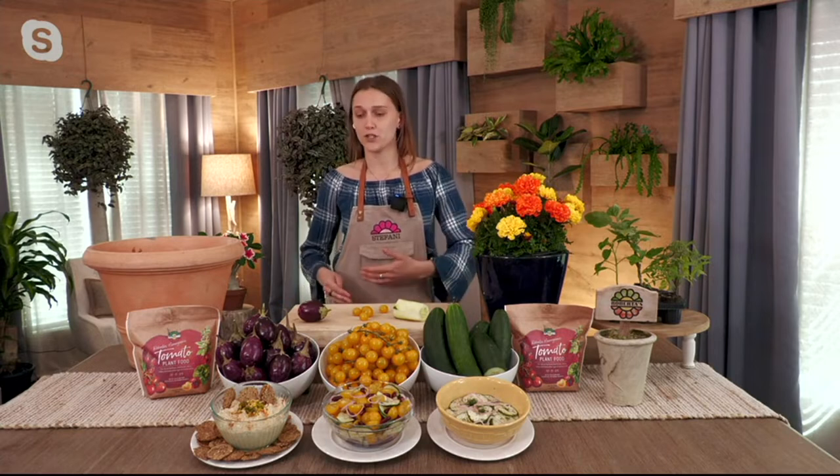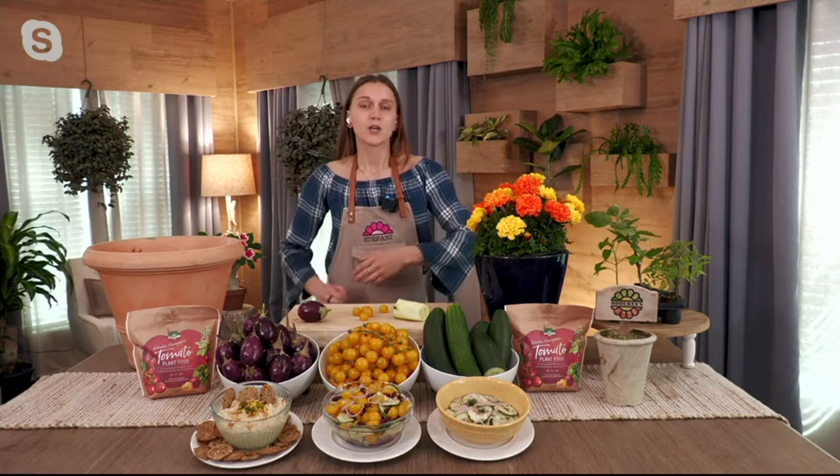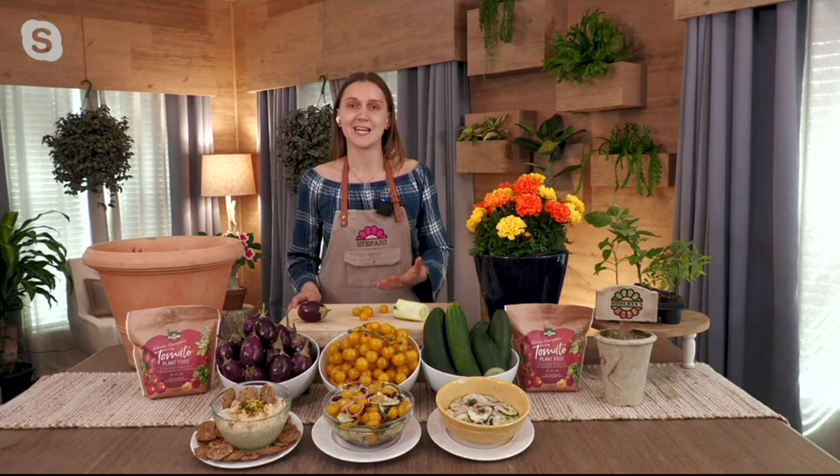Traditionally, if you wanted to grow any three of these — cucumbers, cherry tomatoes, or eggplant — you would need a large parcel of land. You'd have to go out with a tiller, amend the soil, and be out there doing a lot of work day in and day out. This collection is a problem solver that still allows you to enjoy juicy, delicious, fresh veggies.